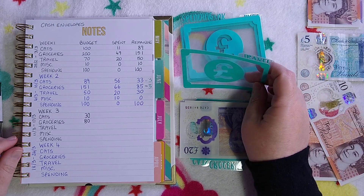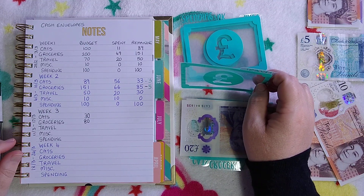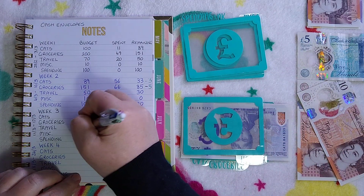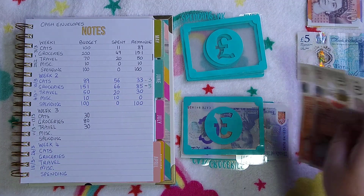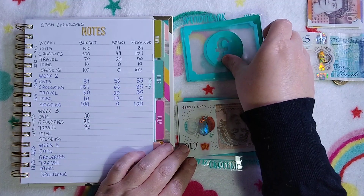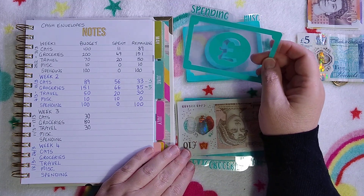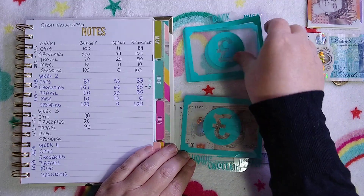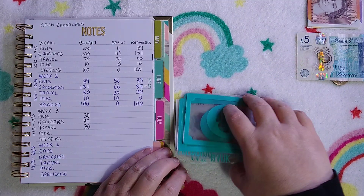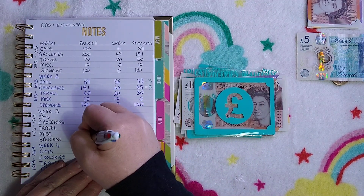Travel started the month with seventy pounds — that's my bus and train fares. I spent twenty in week one and twenty in week two, so it's got thirty pounds left. This week it's getting twenty pounds going in. Spending started the month with a hundred pounds. I haven't spent any because I'm trying to do a no spend, so it still has a hundred and I'm not putting anything in, and nothing's going into miscellaneous either.